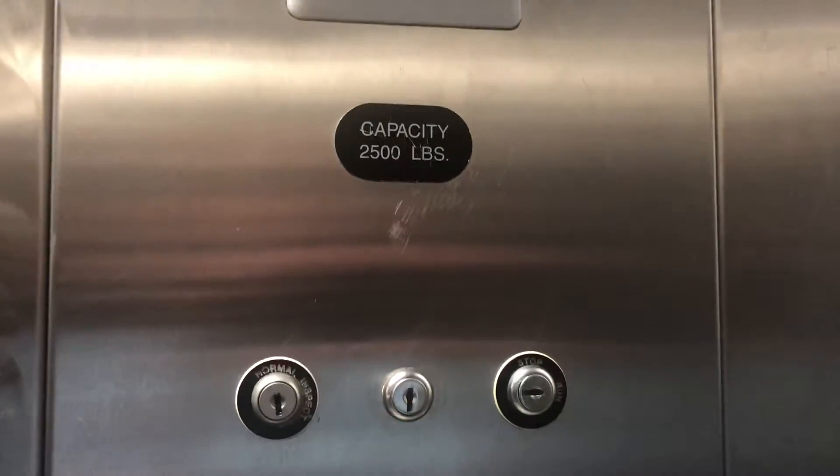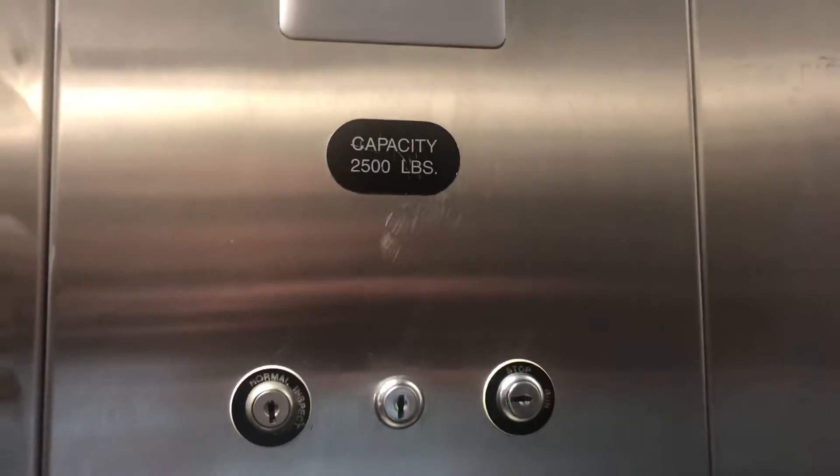This is the lift down as the elevator at Universal City Walk, going to P. It's a Schiller lift, capacity 2500 pounds. Schiller elevator.